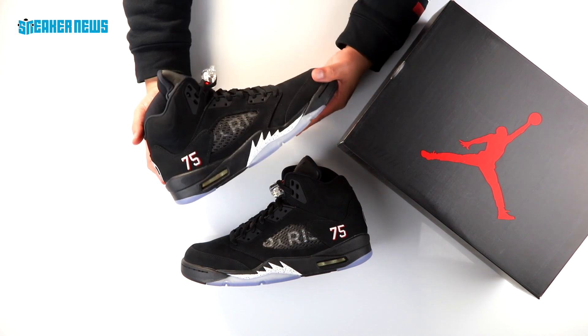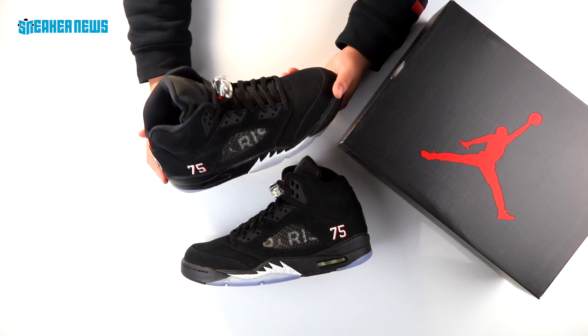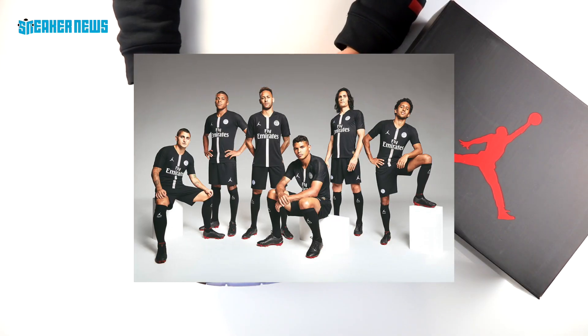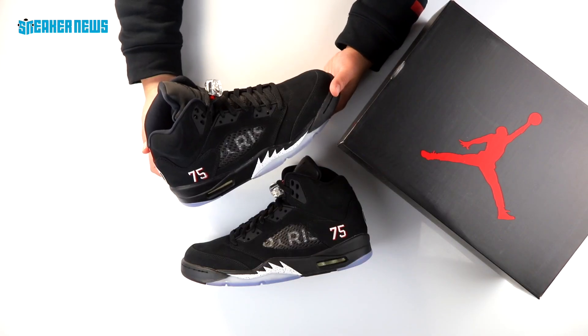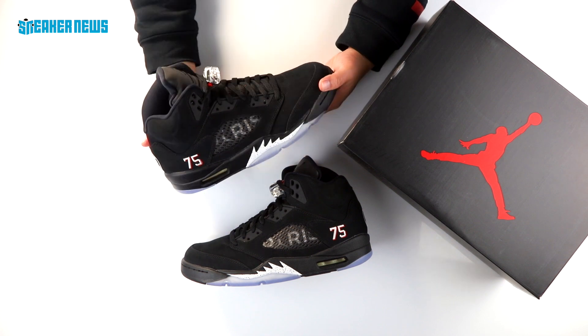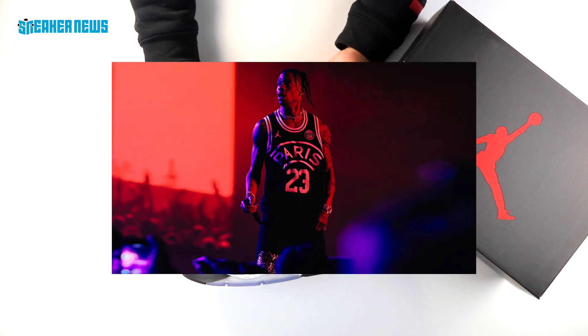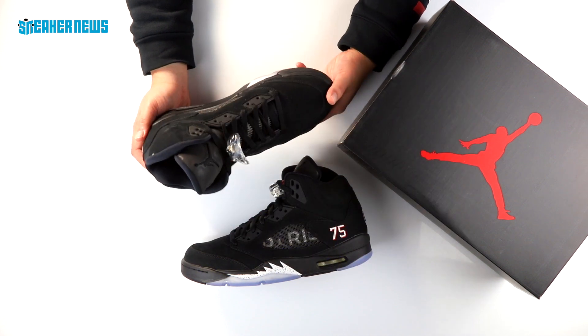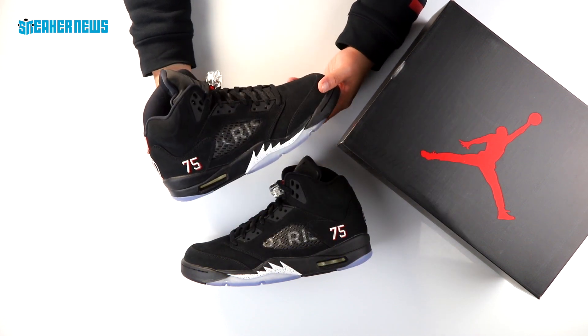Jordan Brand officially announced their partnership with Paris Saint-Germain. There was a huge announcement that had Kylian Mbappe and Neymar, and for some reason there was Wale and Fabulous in there. The partnership is official and you might have even caught a hint of that when Travis Scott was spotted with a Jordan PSG jersey. It's not too much of a surprise, but it's very interesting to see that Jordan Brand is signing with its first ever football club.